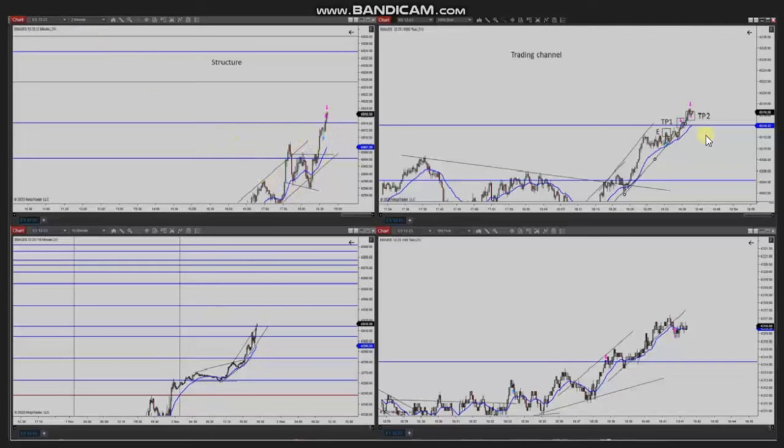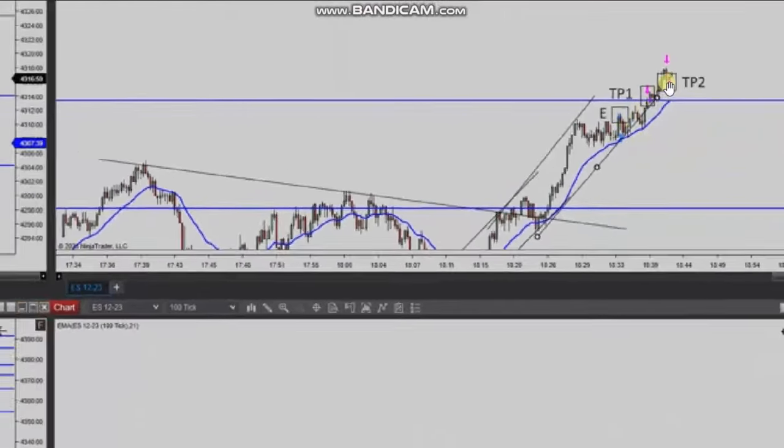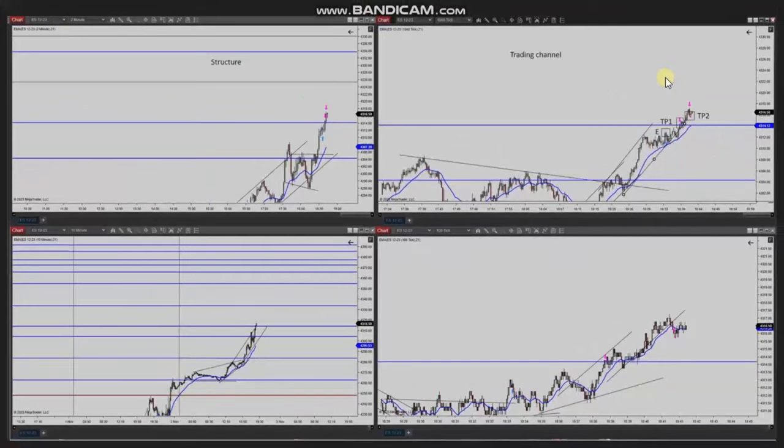Using a smaller trading chart, he identified an area of pullback and entered based on Algo One to Five, then managed and closed them with Exit Strategy Number Two with profit. Thank you Yassin for sharing your trades with us.